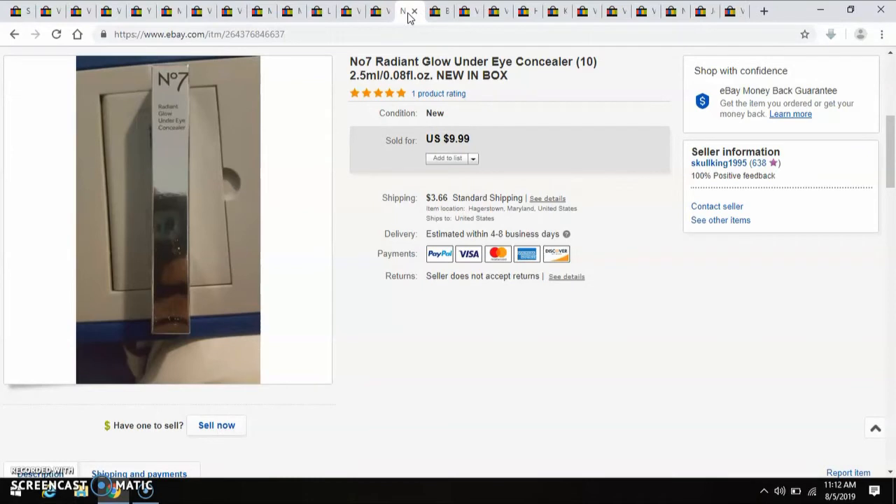Another cosmetic — it's No. 7's Radiant Glow Under Eye Concealer. Paid $0.99, and I sold it for $10.